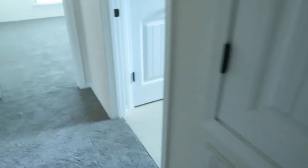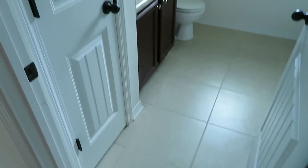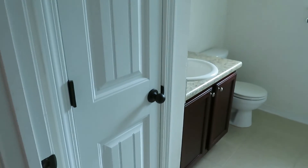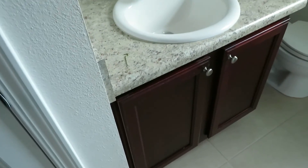In the hallway you have your air conditioning closet and your hallway bathroom — light and bright. There's a little utility linen closet, single vanity, storage, mirror, lights, an opaque window, and a full tub and shower.